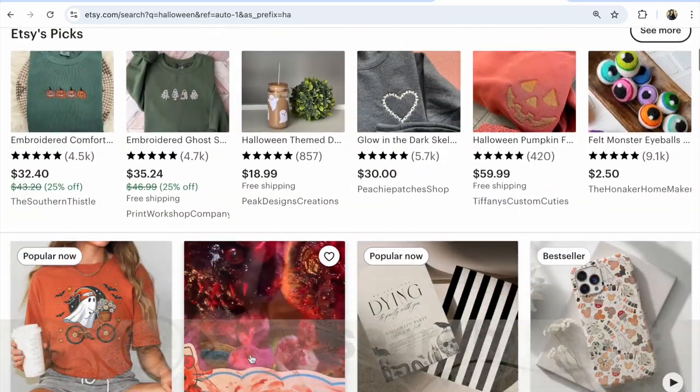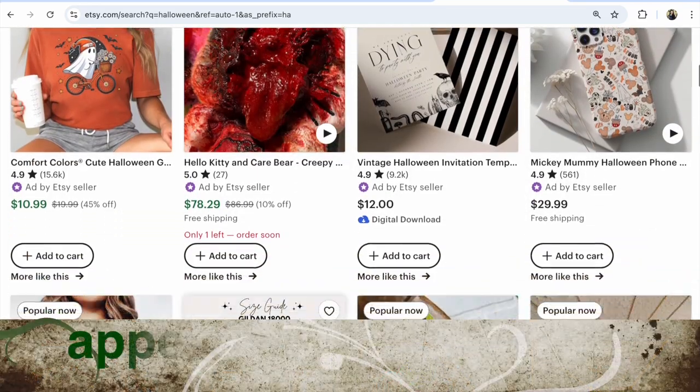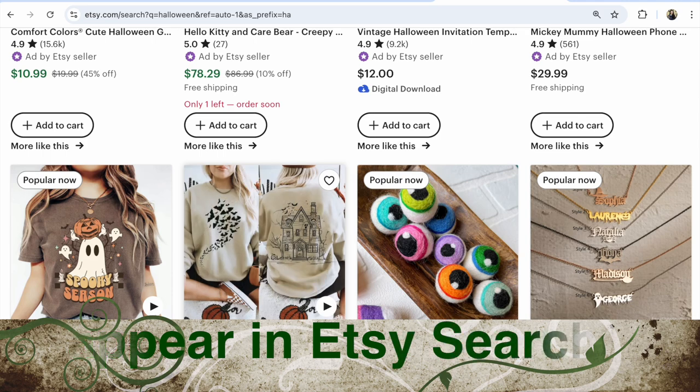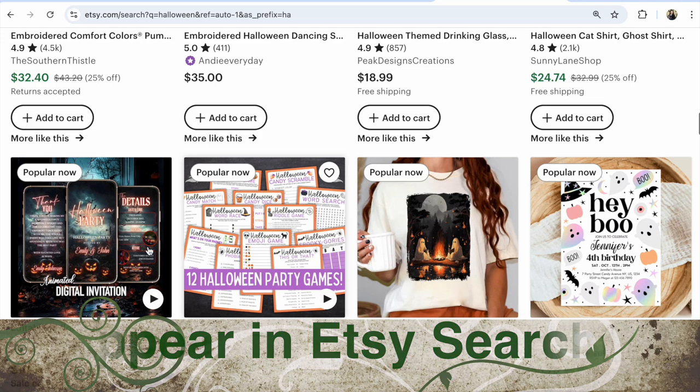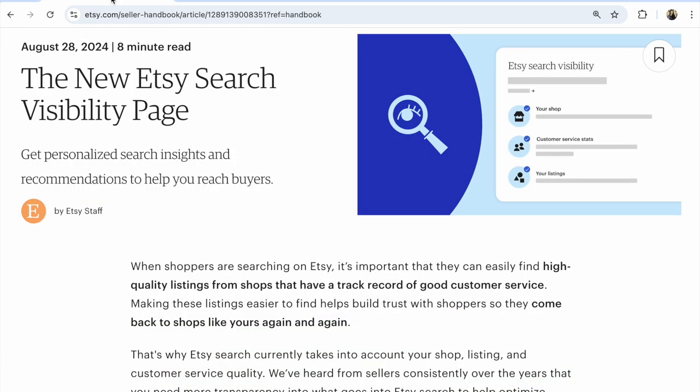Etsy search. When does an updated listing appear in Etsy search? What is the answer from Etsy managers? Hi guys, with you is Flana Prokhorivska, Etsy shop YouTube channel How to Sell Crafts, and I found the answer in the new Etsy search visibility page article.